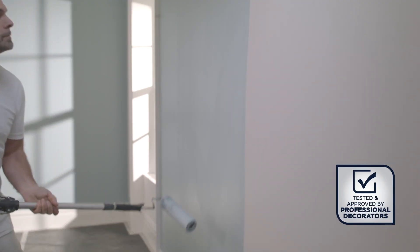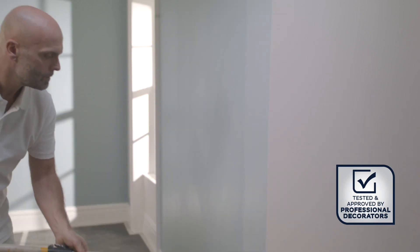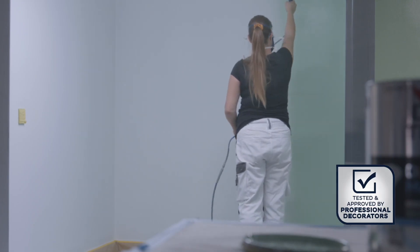The final stage of the product development is to take the paint out to market trials. This gives us the opportunity to test the paint in real projects with real decorators. It's a lot less of a controlled environment, so we get to see how the formulation really stands up to lots of different methods of application.